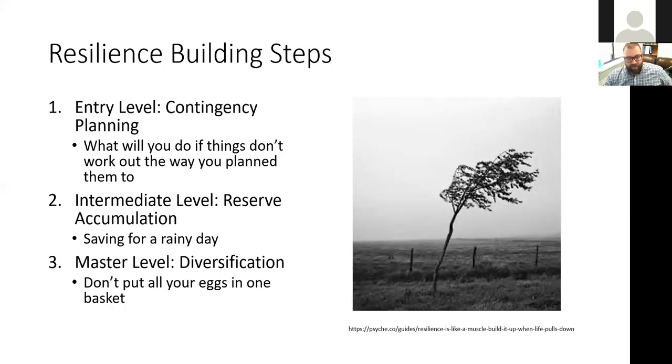I've been thinking about the idea of resilience, especially given recent black swan events. I think of three levels of resilience-building: step one is contingency planning — planning what you'll do when things don't go as planned. The other two are reserve accumulation, or saving for a rainy day, and diversification. Today we're really going to focus on contingency planning.